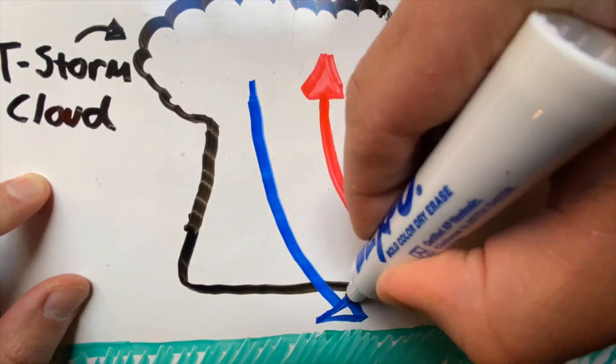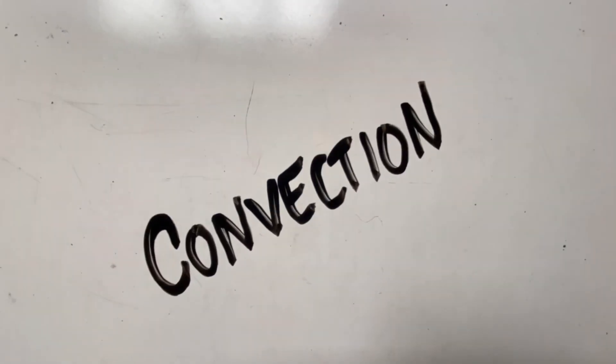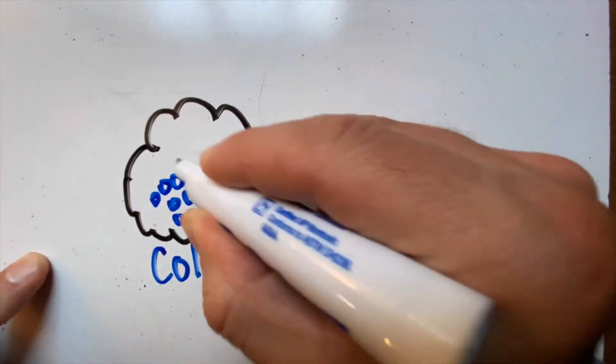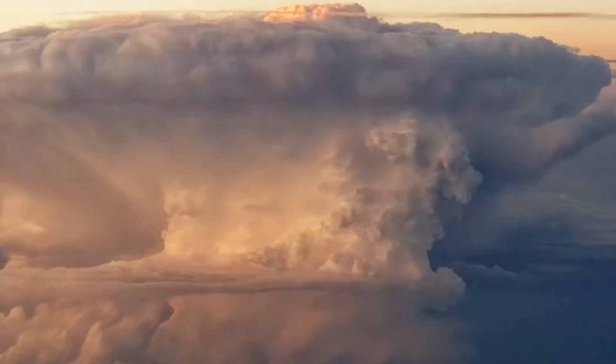Sooner or later, that air is gonna get so high it has to fall. What happens is you get the circulation or column of air in the atmosphere. This is a process called convection. When air heats up, it rises. A liquid heats up, it rises. And when that matter cools down, it sinks. Cold things are more dense, they sink. Hot things are less dense, they rise. Thunderstorms work this way.